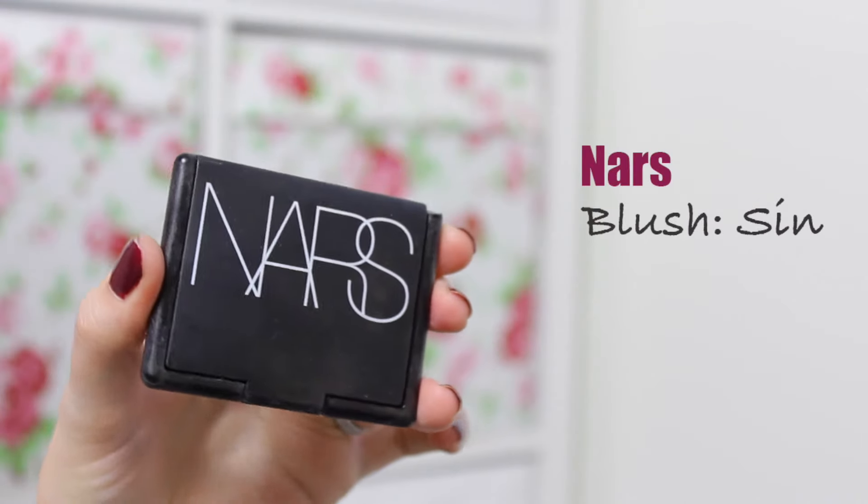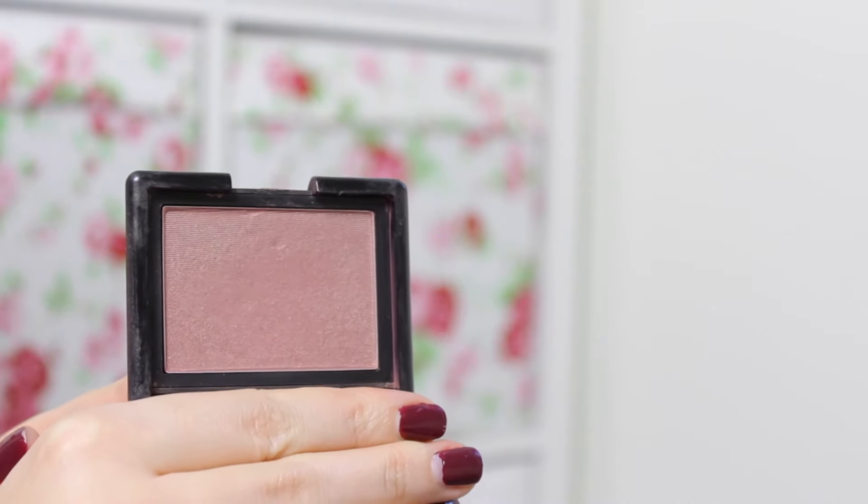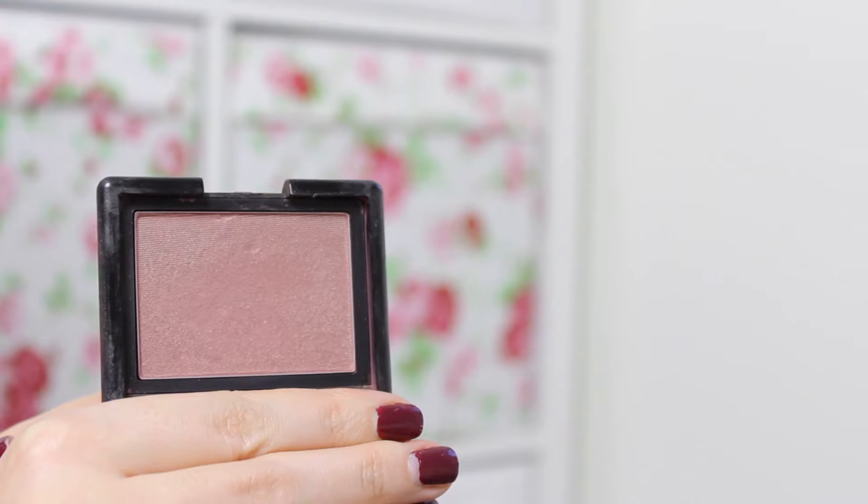My next product is also by NARS — this video is not sponsored by NARS, and when I was picking them out I didn't even notice how many NARS products I was choosing, but I guess NARS was a favorite of mine for 2017. This is a blusher in the colour Sin, which is a really lovely plum-toned blush. I mostly use it in autumn and winter but I've been using it more throughout the whole year. It looks quite dark and scary in the palette, but when you apply it to your cheeks it gives a really nice pop of colour that goes with so many makeup looks.